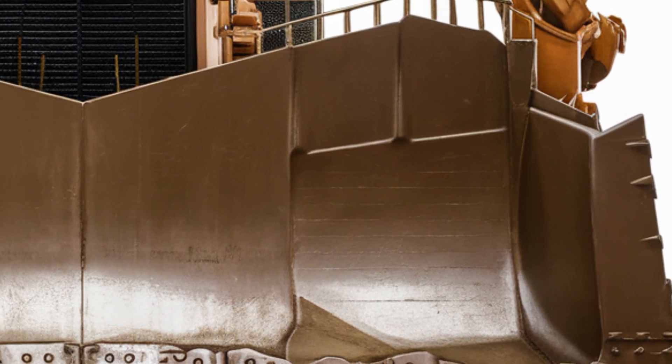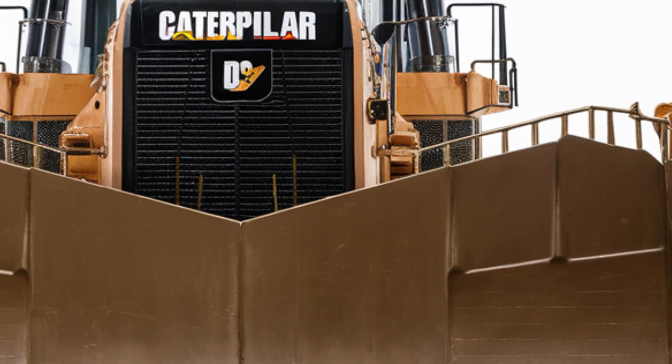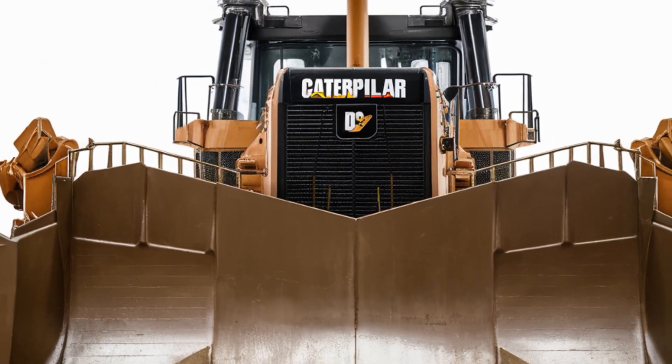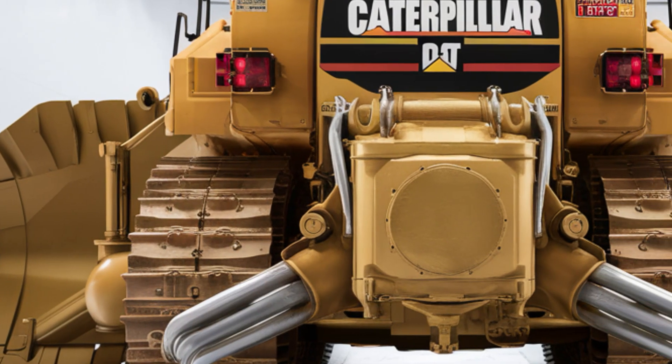Welcome back. Today we're diving into the 2025 Caterpillar D9, one of the most legendary bulldozers in the heavy machinery world. The D9 has always been a symbol of raw power and durability, and this 2025 model takes things to a whole new level.